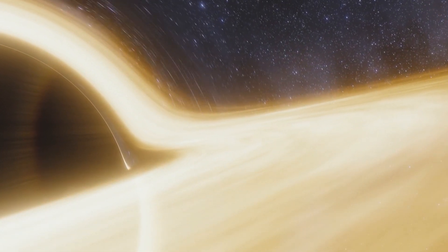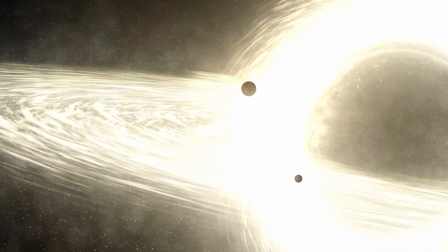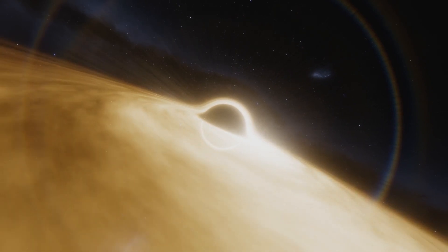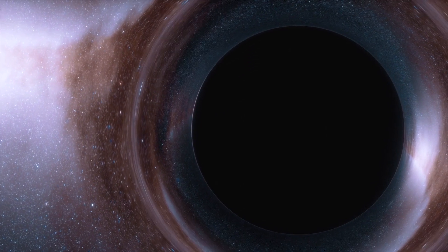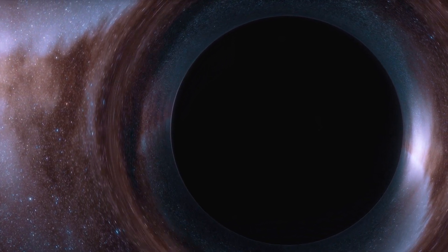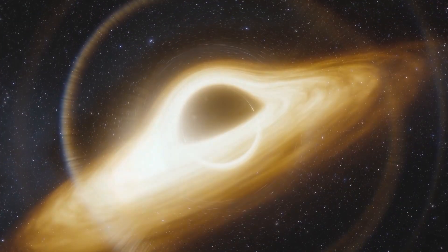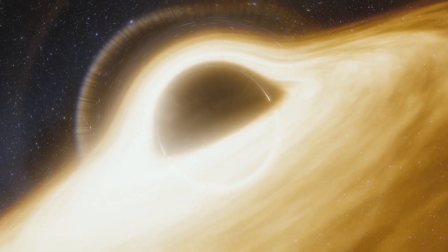Black holes are strange and hard to study, and there is a good deal of strange that exists in our universe that has been observed by scientists. Supermassive black holes are one of the most challenging astronomical objects in the universe. Not much is known about them except that they are very huge and are present at the center of every galaxy.